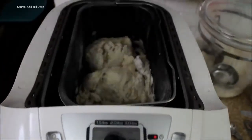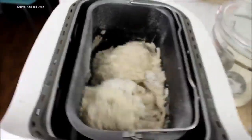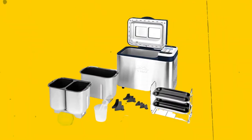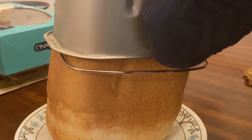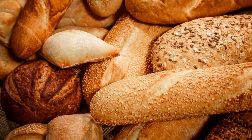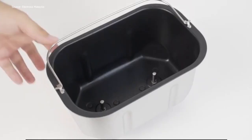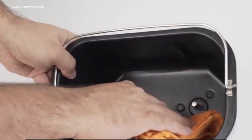You can make everything from gluten-free loaves to sweet, gooey cinnamon raisin buns using the 14 preset settings for different loaves of bread and dough. With three loaf sizes and three crust tints, you can completely personalize your bread. The bread pan and paddle can be safely put in the dishwasher when it is time for cleanup.